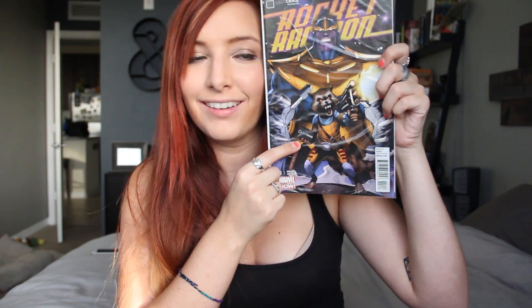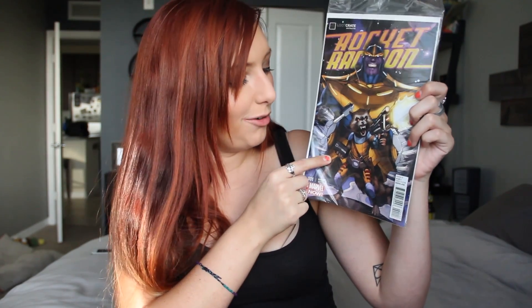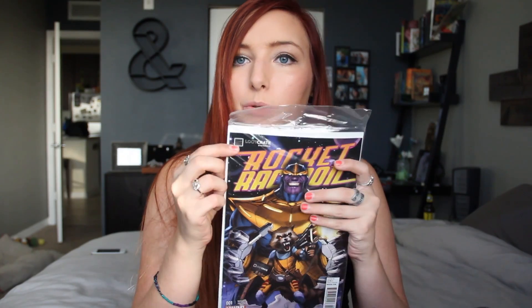The first thing I'm pulling out looks like a comic book — a Rocket Raccoon comic book. How relevant since the movie's coming out so soon. I'm actually very excited to see Guardians of the Galaxy. Do you see that? Rocket's holding a loot crate! Oh my gosh, how wicked cool. It even says up here: loot crate exclusive. So this is a variant of the comic book that they drew specifically for loot craters. That is way cool — do you see the cool kinds of things that you get when you subscribe to Loot Crate? I'm already freaking out over the first item.